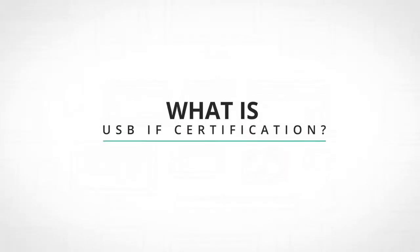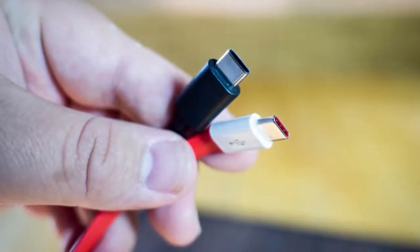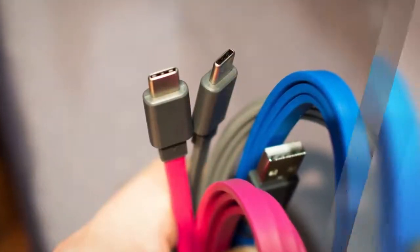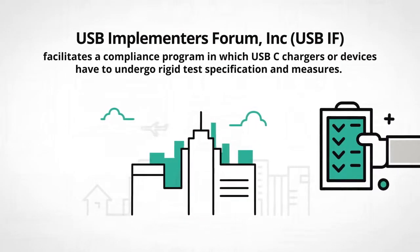So what is USB-IF certification? Most products are now incorporating USB-C technology. This boosts the demand for high quality USB-C chargers. That's why USB Implementers Forum Inc., USB-IF,